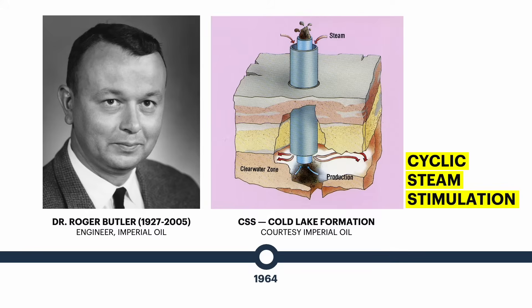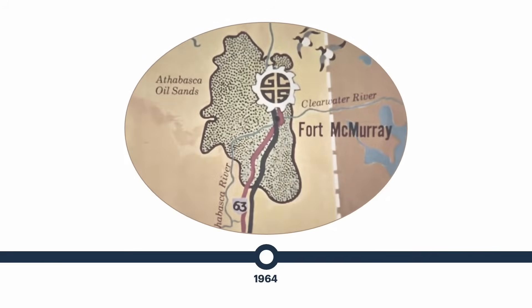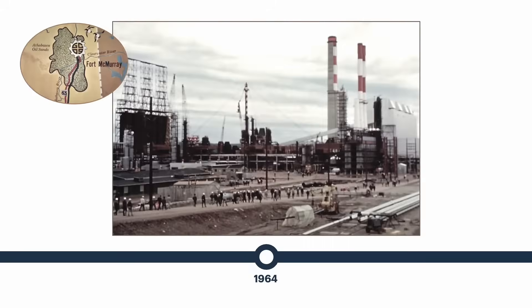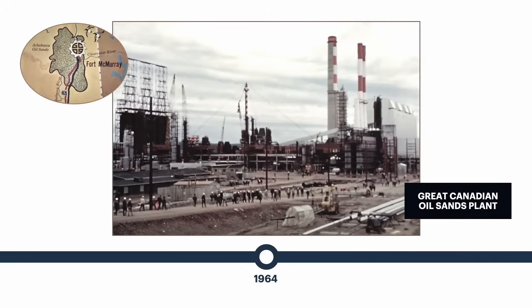The cyclic steam stimulation process was adopted from Huff and Puff technology being used in California at the time. Also in 1964, Great Canadian Oil Sands, who would later become Suncor Energy, began construction of an oil sands mine and bitumen upgrader just north of Fort McMurray. The $250 million project, now known as Suncor's base plant, was the largest private investment in Canada's history at the time.